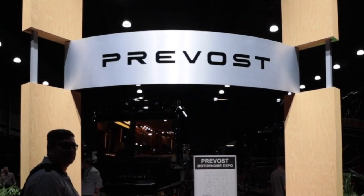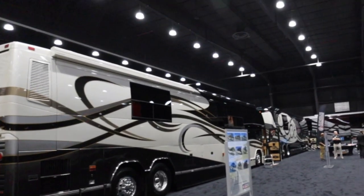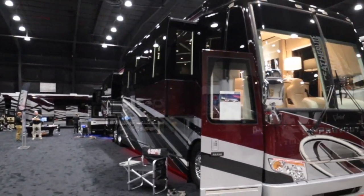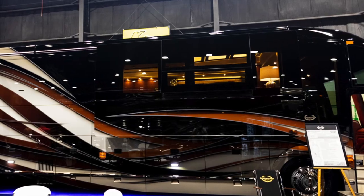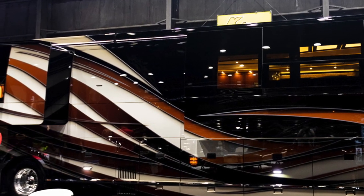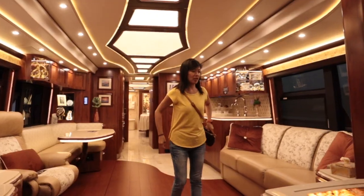In this video, we are going to show you another Prevost made from another converter partner, Marathon Coach — its 2020 model. We love the paint job on this coach, so we went inside to check out the interior.